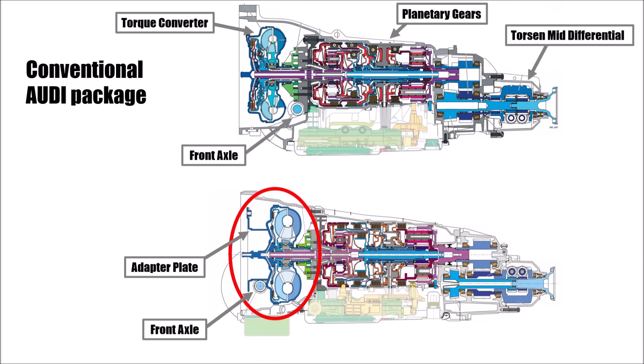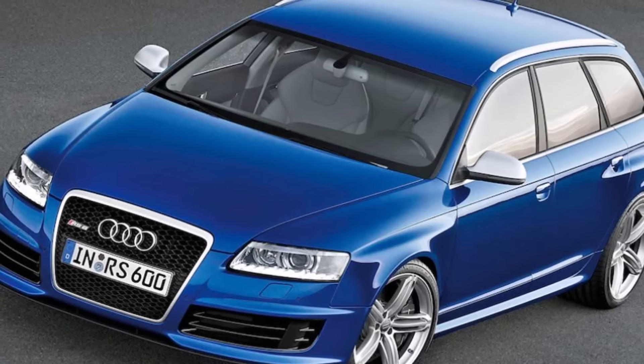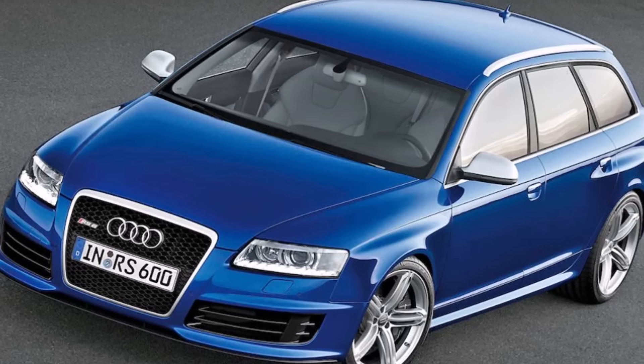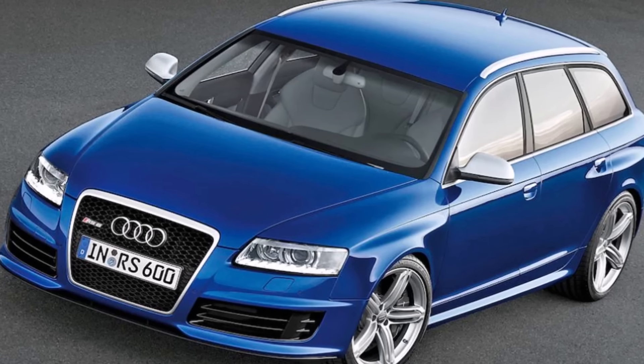So the gearbox designed in the 2000s at Audi improved packaging significantly. They could increase efficiency and bring the quattro all-wheel drive to another level with better weight distribution and new differential technology.